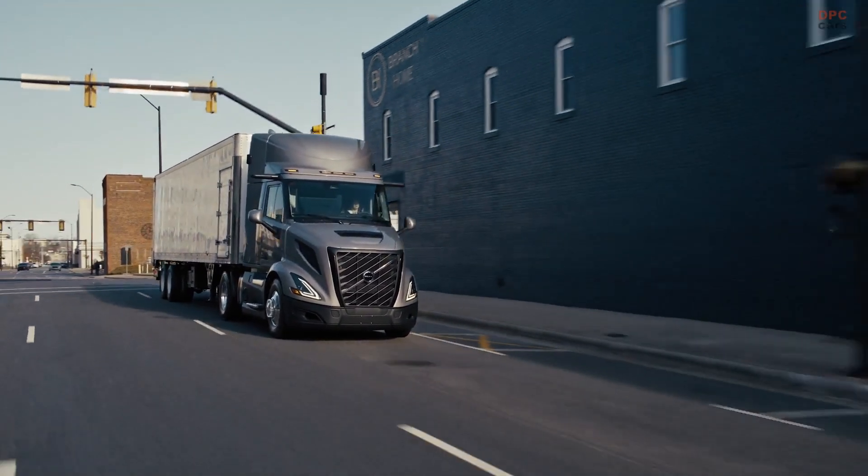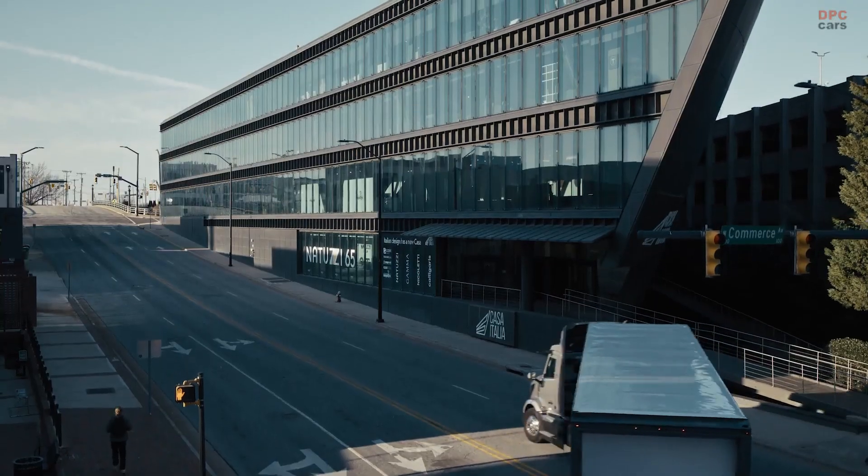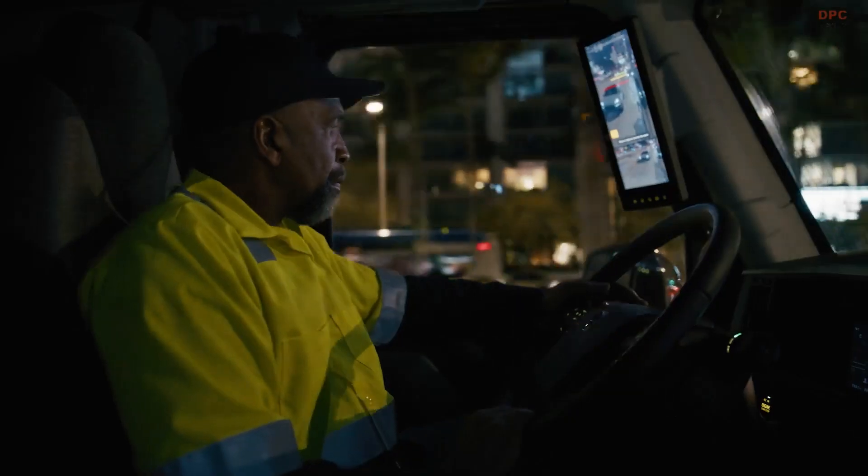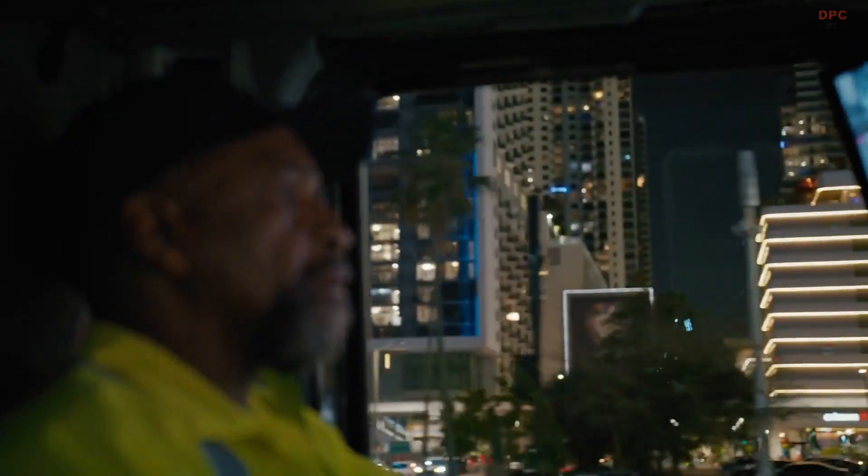With Volvo's active safety platform and dynamic steering, drivers can enjoy exceptional control and proactive lane support, making for a safer and more relaxed journey.